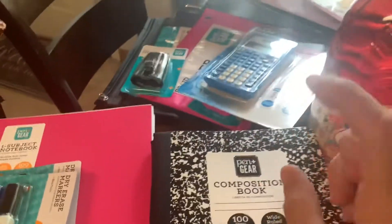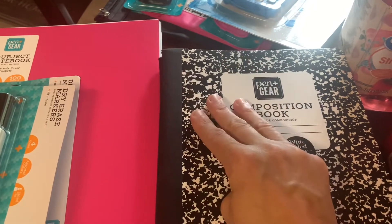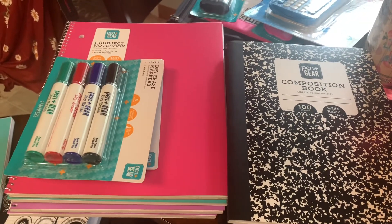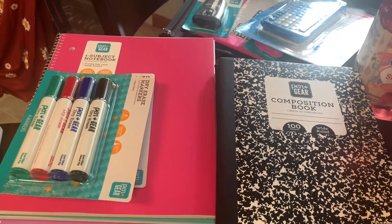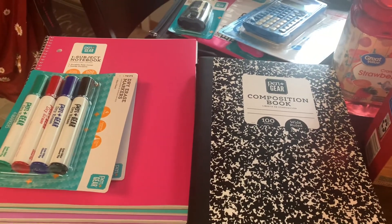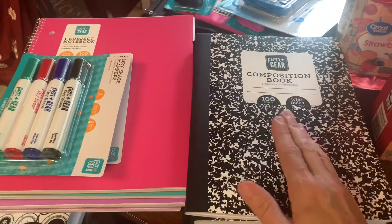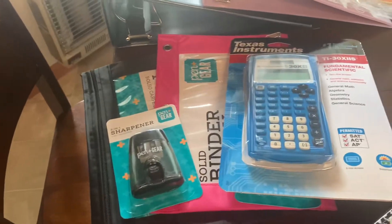Let me talk real quick about name brand versus off-brand. The only name-brand school supplies I'd say you really need to buy are Crayola — for markers, crayons, and colored pencils. Please don't buy Rose Art; as a former teacher, they are terrible and they break. Crayola colored pencils and markers are about 97 cents right now. And for pencils, do not buy off-brand — get Dixon or Ticonderoga. Those are the best; the other pencils just don't sharpen properly.